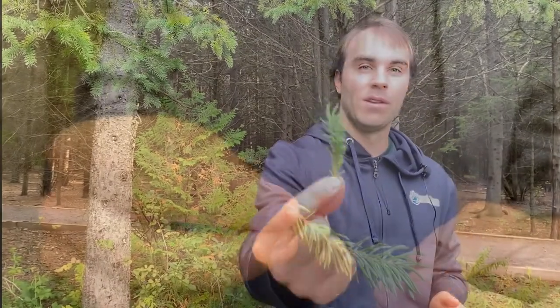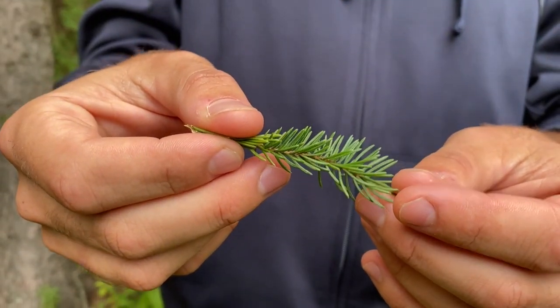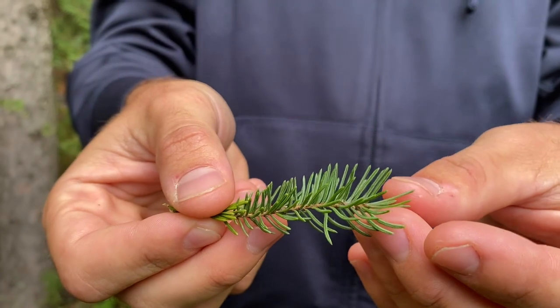The tree behind me is a white spruce. The white spruce can be identified primarily using the needles. The needles of the white spruce are about two centimeters long and they have a bluish green tinge to them.